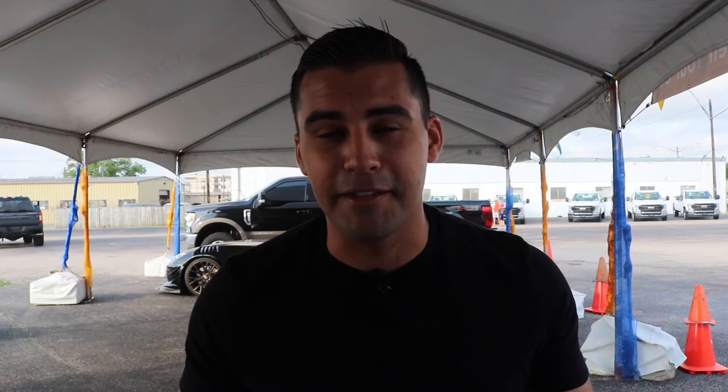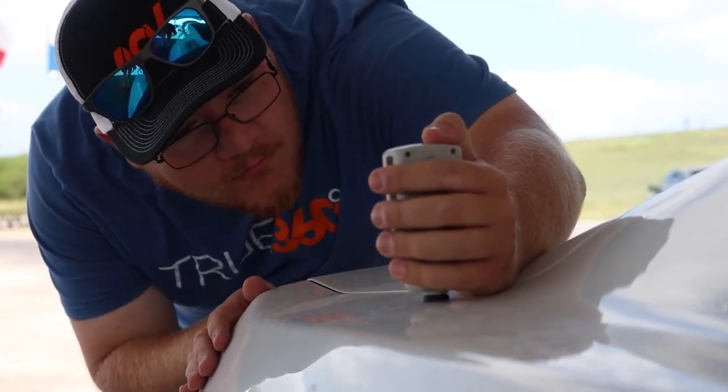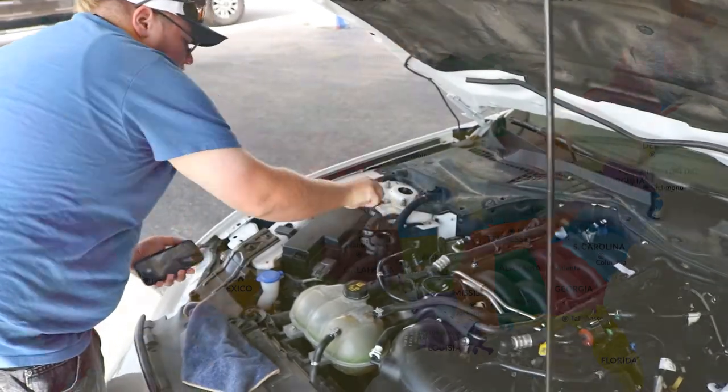First, you need your vehicle. Then you need your title if you own the vehicle, or your bank information if you have a loan. Once you arrive at our ACV tent, your vehicle will go through a quick inspection. Once the inspection is complete, the photos and information are uploaded to a database across the nation.